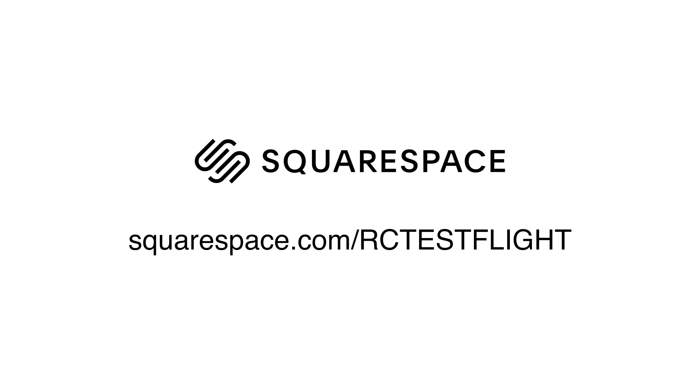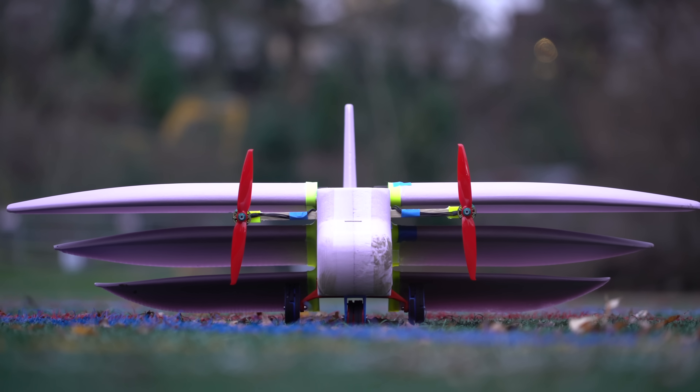Thanks again to Squarespace for sponsoring this video. That's all for this one — thanks for watching, bye!